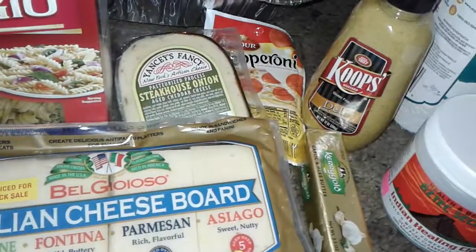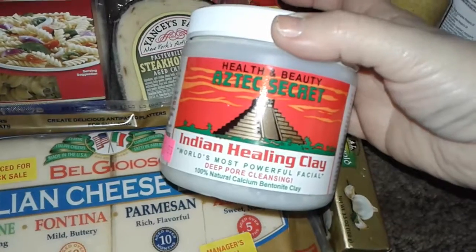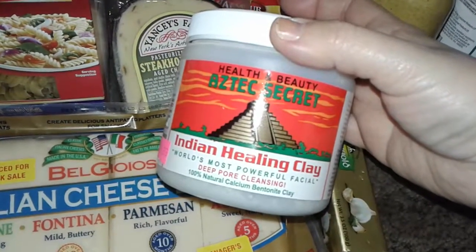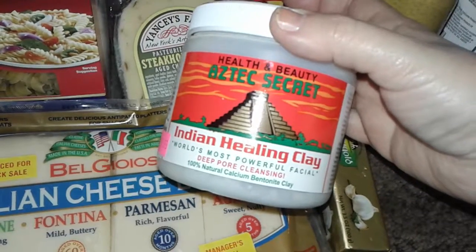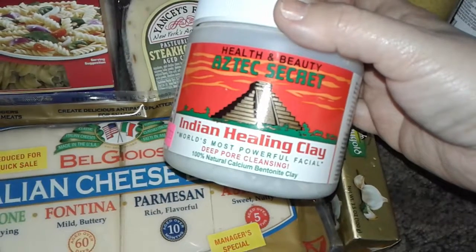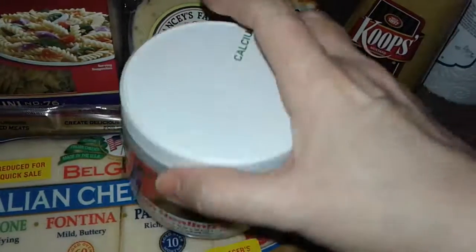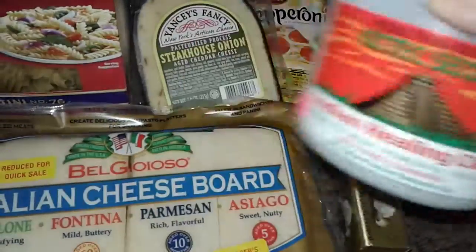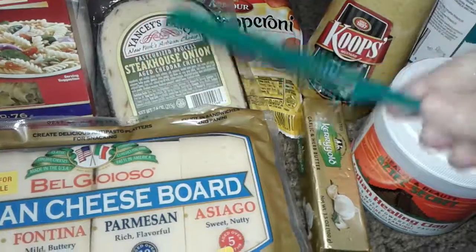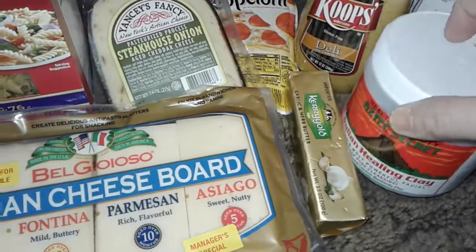The very last thing — I went to the beauty supply store and I bought this, which was $11. I've always seen reviews on it and always wanted to try it but never got around to buying it. This is the Aztec Secret Indian Healing Clay facial mask for deep pore cleansing. I grabbed it just to try it out. I also got a free comb when I was there.